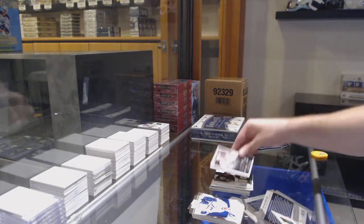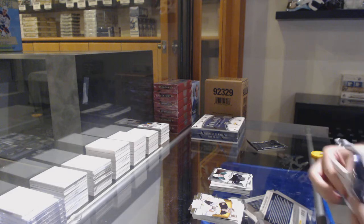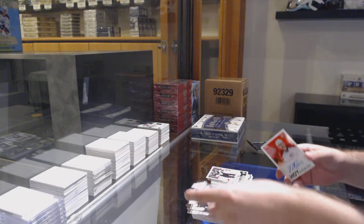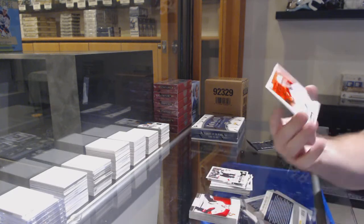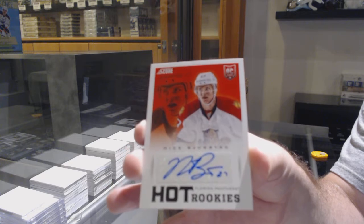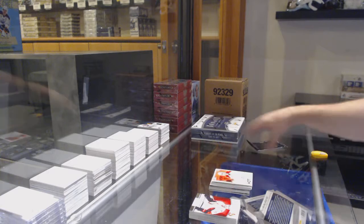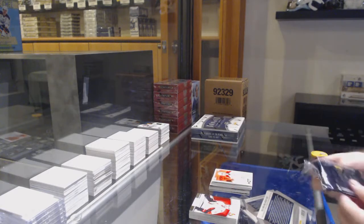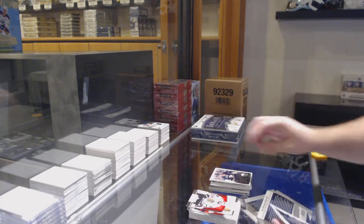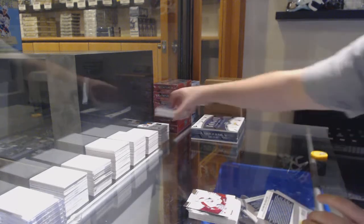Hot rookies of Matt Nieto for the Sharks. Prism update for the Dallas Stars. We've got a Jokinen for the Penguins update. And a Nick Bukestad hot rookies auto for the Panthers. Hot rookies of Sadorah for the Buffalo Sabres and an Erickson for the Vancouver Canucks.